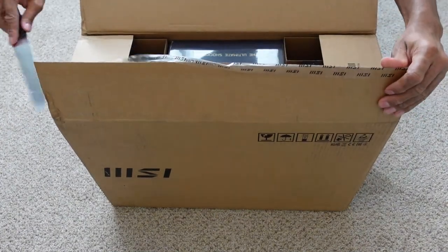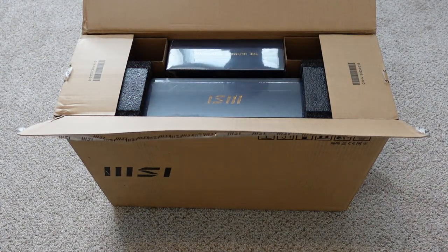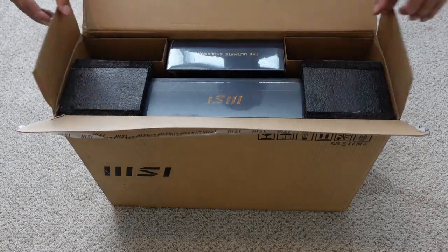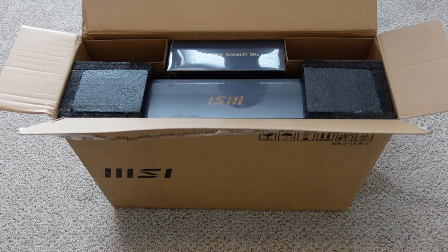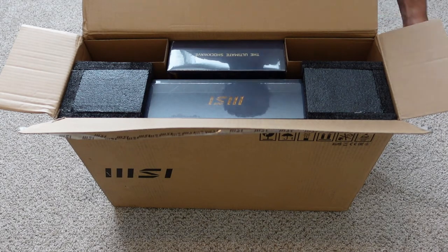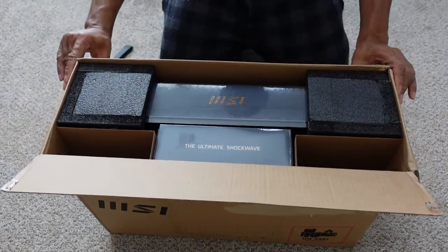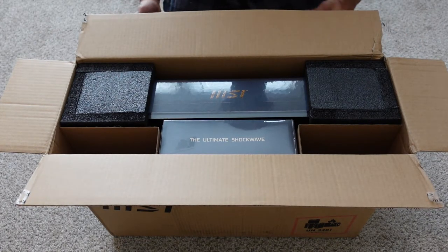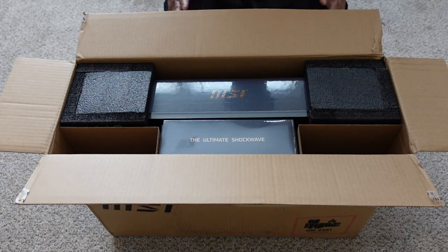The reason I decided to get this even though I was satisfied with my MSI GE76 Raider was because I just love the Tiamat design. Hopefully I fall in love with it — if not, I'll stick with the Raider. As we open it up, we get some interesting packaging. I think this has better packaging than the GE76 Raider, which I've already reviewed on this channel. I haven't seen anyone online with this unit yet, so this is a wow moment for me.